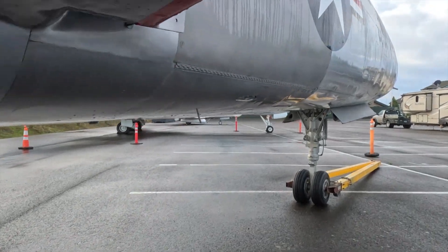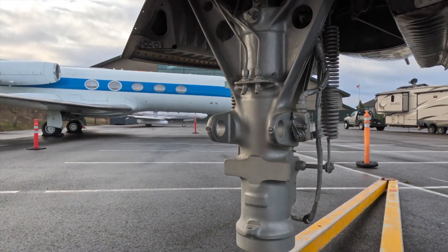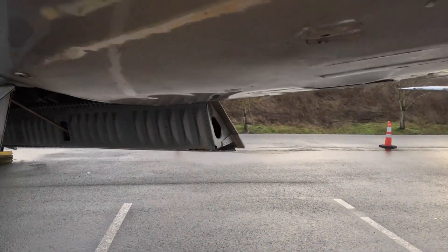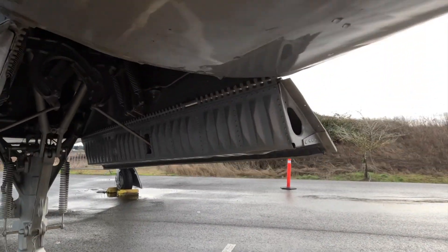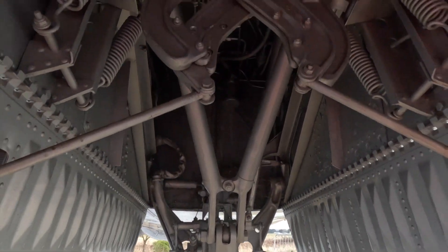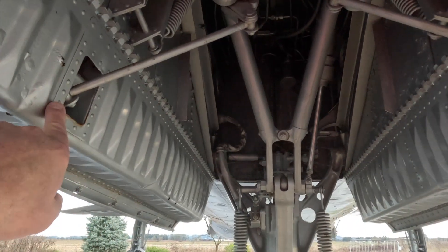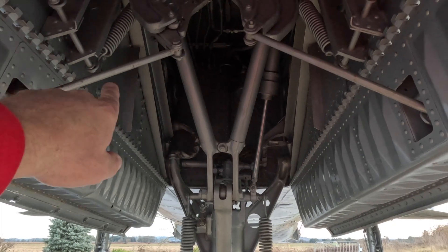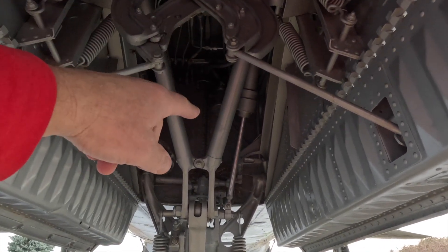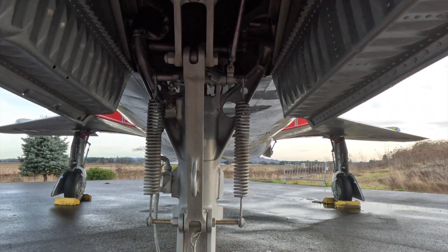We've got a look at the nose gear. Those look like they broke off — nose gear doors. It looks like the gear doors and the nose gear strut slam into this and pull the doors closed. Maybe that ring piece is for tying it down.